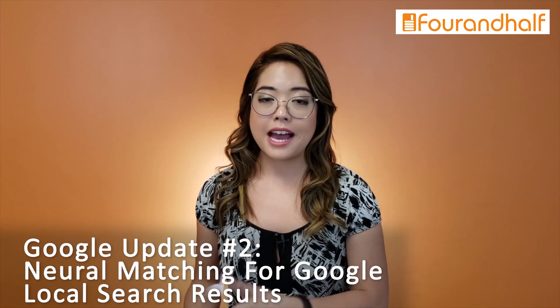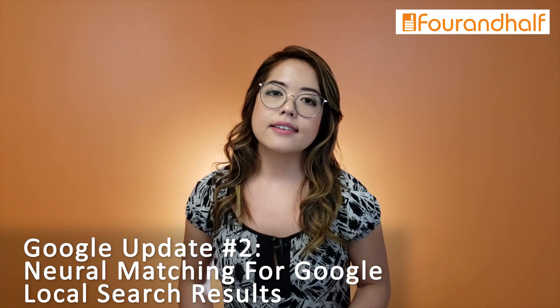A month after rolling out BERT, Google announced that it was rolling out neural matching for Google local search results. Think of neural matching as a super synonym system. It's meant to help Google connect words to concepts better. In real life, what that means is that before this update, there were some instances where businesses that naturally had the keywords being searched for in their business name could have an unfair advantage in Google local search.